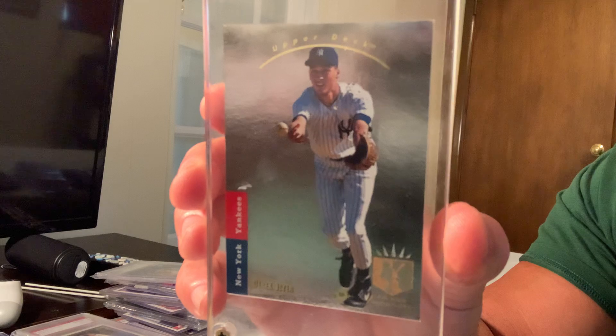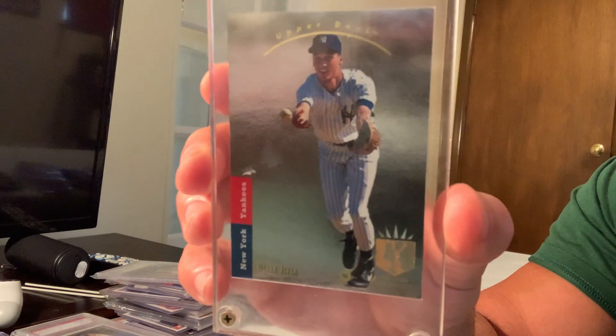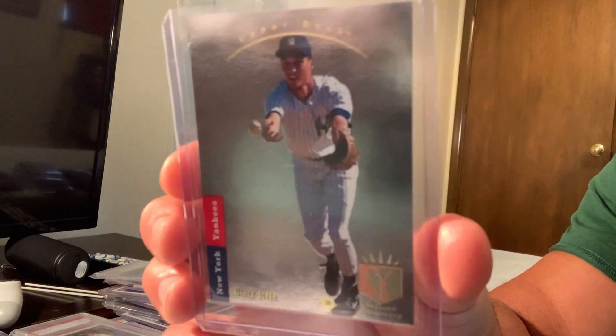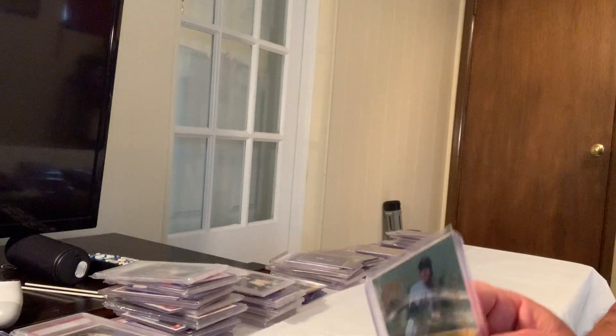Starting off the list at number one is the 1993 SP foil rookie card of Derek Jeter, card number 279. At one point this card sold for $99,100. That's the Gem Mint 10, which is very rare because of the foil. Grading is tremendous for the value here.